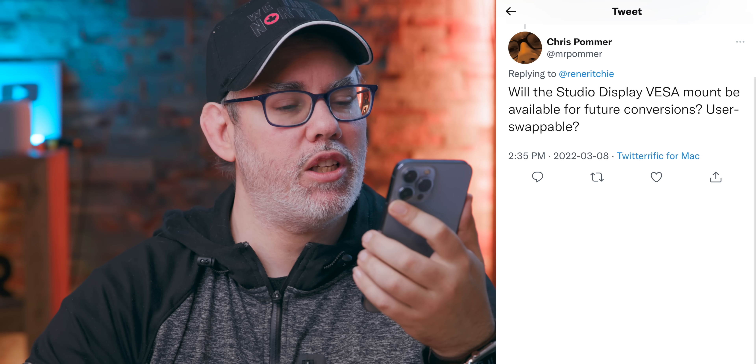Chris Palmer asks: will the Studio Display VESA mount be available for future conversions — is it user swappable? Surprisingly, even flabbergastingly, no. You have to pick which mount you want when you order the display, and they are not user changeable.